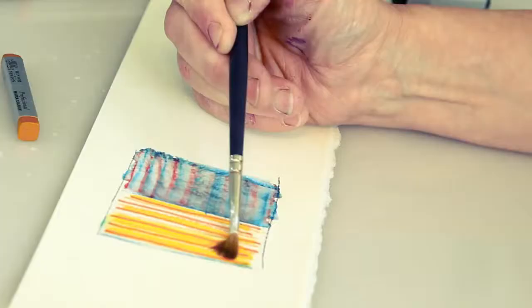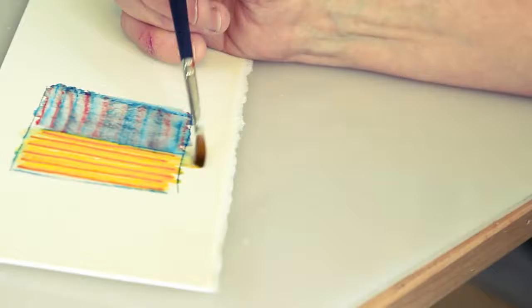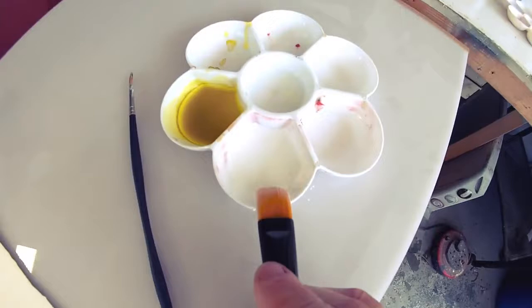I use both round brushes and flat brushes. And this is the first time I've used one of these ergonomic handle ones, which are absolutely astonishing. I looked at it and thought — what for? But it just falls in the hand. It's wonderful.